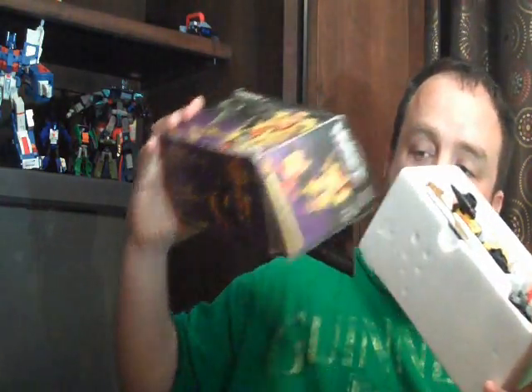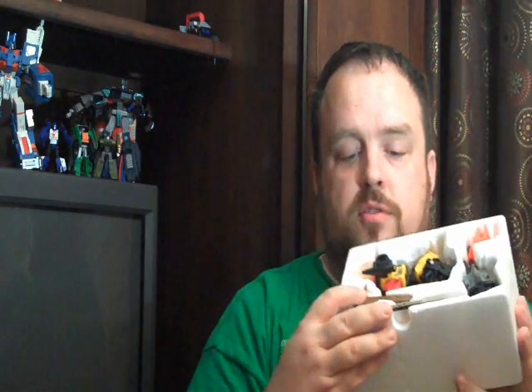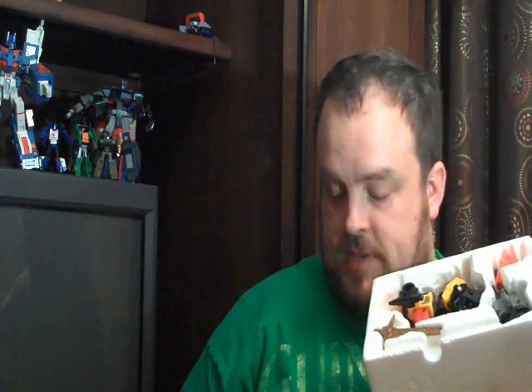I was pretty excited to find this. It still comes in — I have to be very careful with this box. This will be a box I save, by the way. It still has everything complete in the styrofoam packaging. It's got his gun, his sword, all the paperwork down here, which of course is all in Japanese, so that won't be very helpful for me. But oh cool — the little sticker sheet is in here, even though the stickers have been applied. That's kind of cool that that's still there.